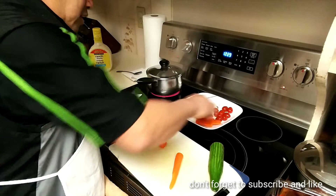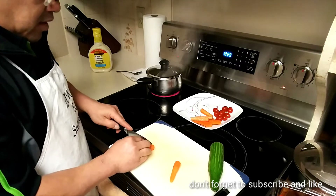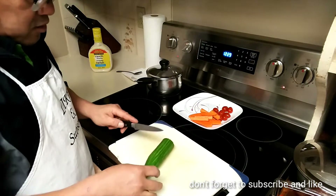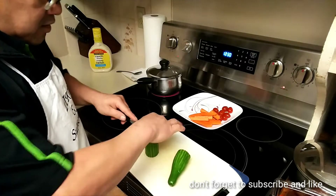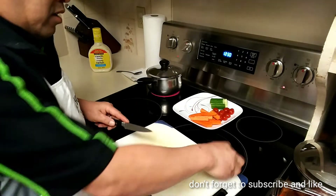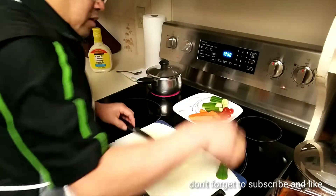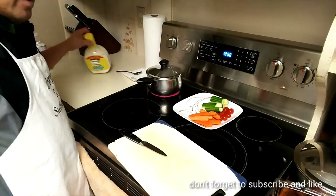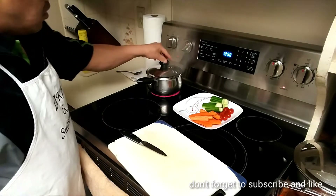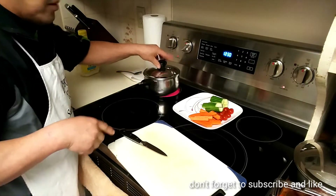Believe me, this is working for me. I got a blood test again and the doctor said everything is fine, so why stop? Everything is working. And this here is the cucumbers. It's very healthy, and I use ranch dressing for dipping.